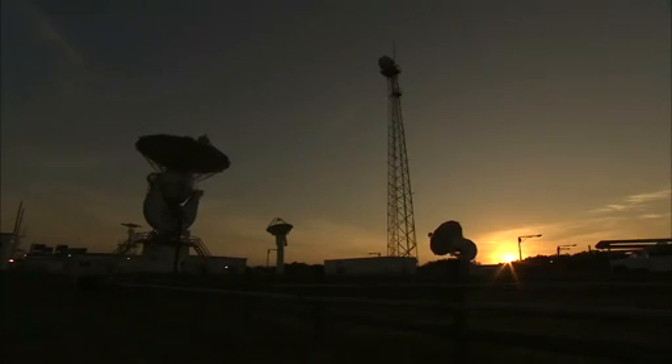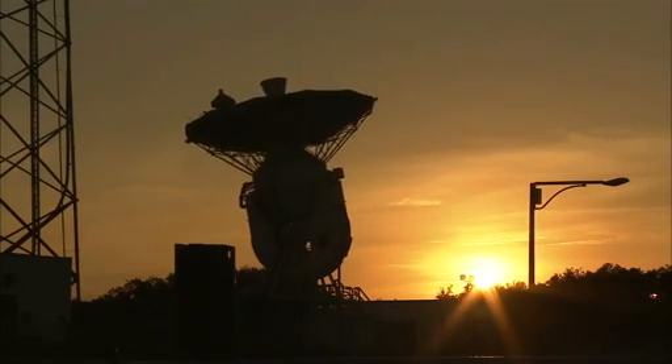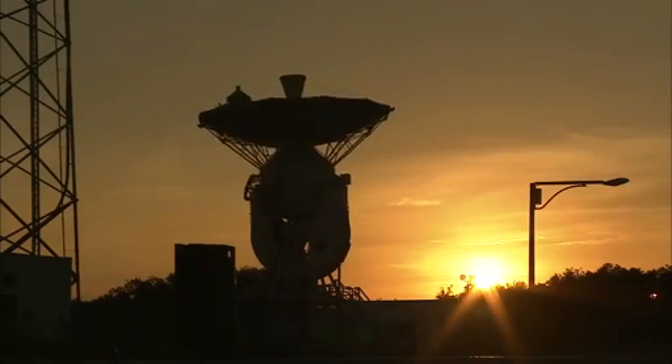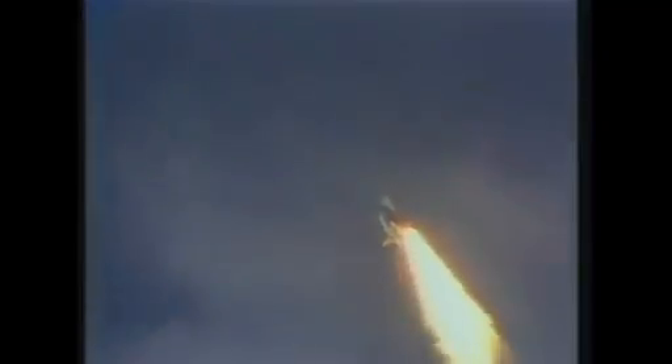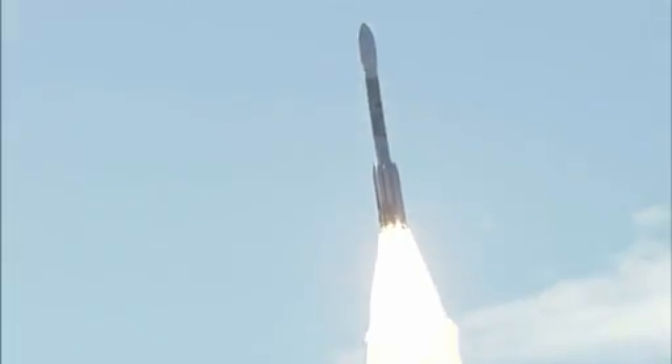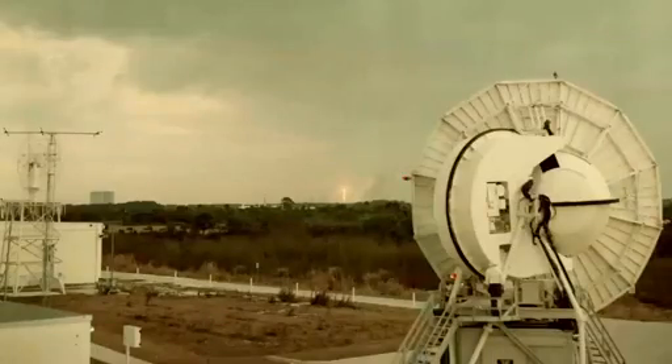In 1966, the Merritt Island Tracking Station, also known as MILA, opened its gates at the Kennedy Space Center to meet the needs of NASA's human spaceflight program. The station has served many, many roles thereafter — Apollo, Skylab, Apollo-Soyuz, and many unmanned missions. This picture is the MILA Tracking Station tracking Apollo 8 on the way to the moon.